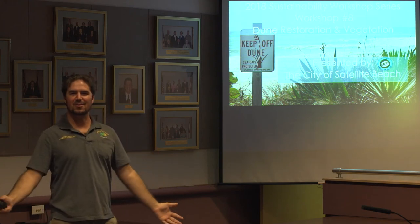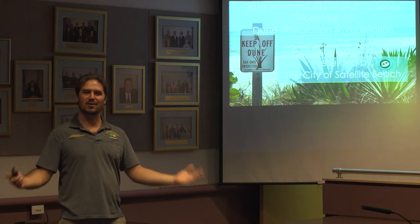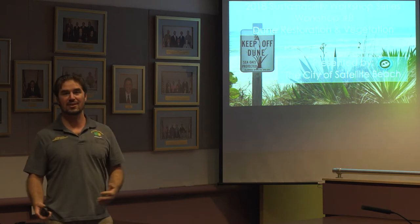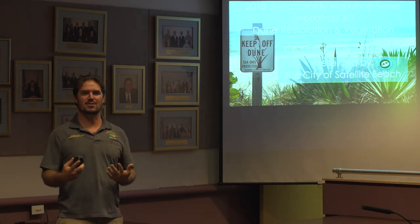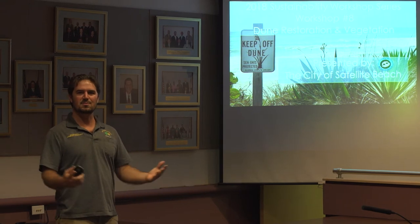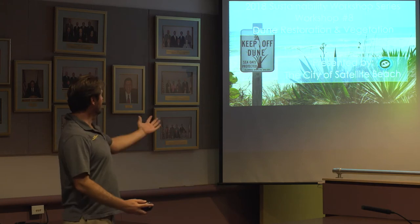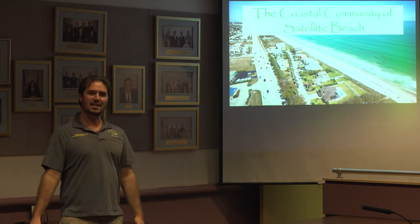Good evening and welcome to sustainability workshop number eight as part of our year-long workshop series. Today's workshop is dune restoration and vegetation. My name is Nick Sanzone and I'm going to take you through today's presentation, part of our sustainability action plan workshop series presented by the city of Satellite Beach.